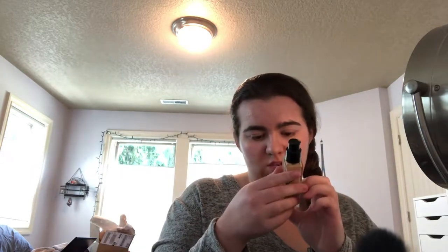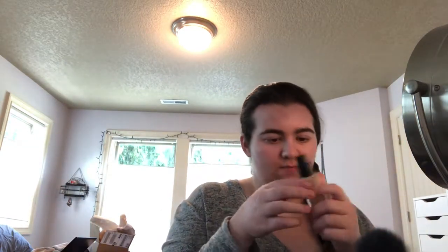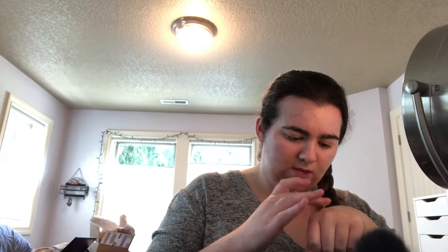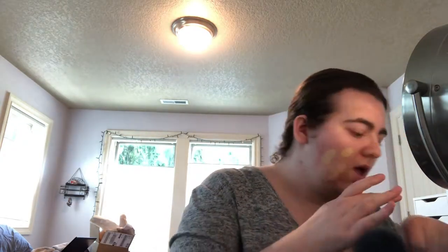Today I'm gonna use the NARS — I think this is the Natural Radiant Longwear Foundation. I don't know the shade because it doesn't have the sticker, but it should hopefully match. It might be a little bit orangey on me, but I think it'll work. I'm just gonna take about two pumps and use my finger to apply it.